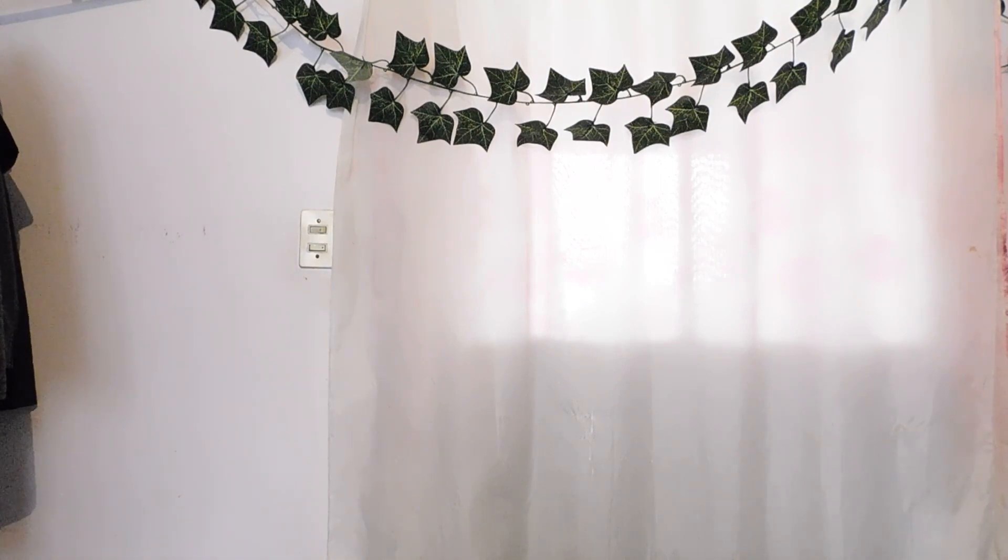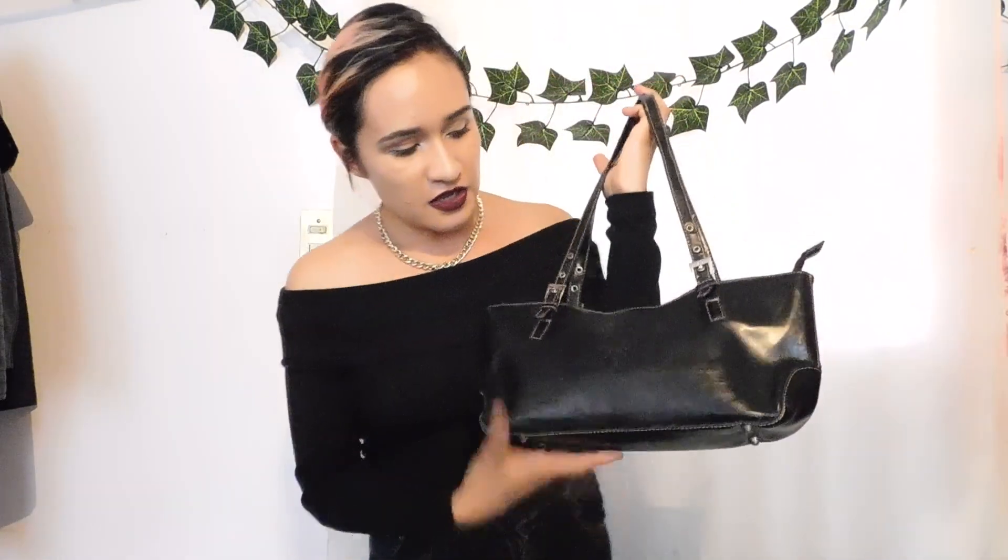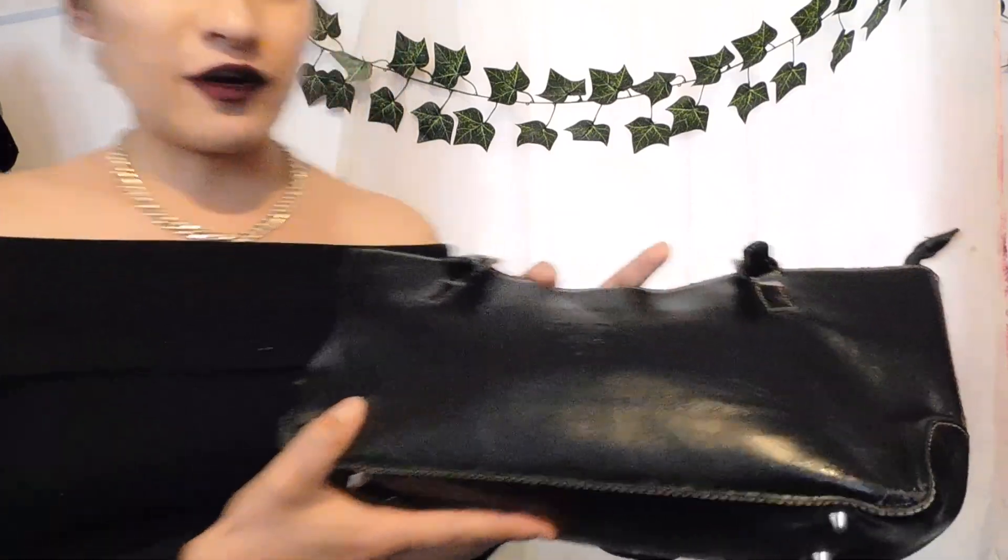Y por último — no me lo van a creer, hermanas — encontré este tesoro. No sé, me estoy dando cuenta que tiene unas raspaduritas, pero miren, es marca Prada. Guáchate nomás que dice Prada. Obviamente no es original — no creo que haya una Prada original en el tianguis — pero me la traje porque me gustó y porque se ve bonita. Era Prada, obviamente no es original, pero me la traje. (And lastly — you won't believe it — I found this treasure. It has some scratches but look, it's Prada brand. Obviously not real — no original Prada at a tianguis — but I brought it because it's pretty.)